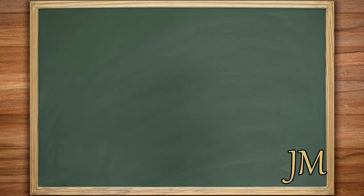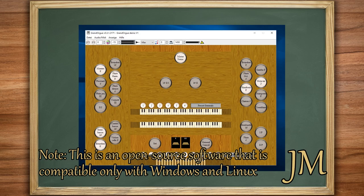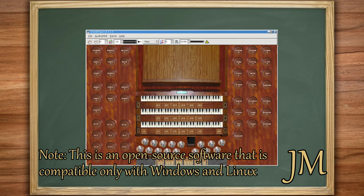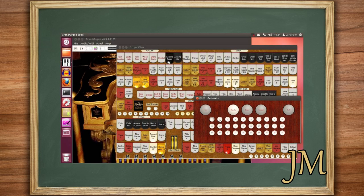First, let me introduce you to GrandOrgue, a remarkable free virtual pipe organ software that lets you bask in the grandeur of a pipe organ from the comfort of your computer. It's a fantastic solution for those who might have economic constraints or can't travel for various reasons.